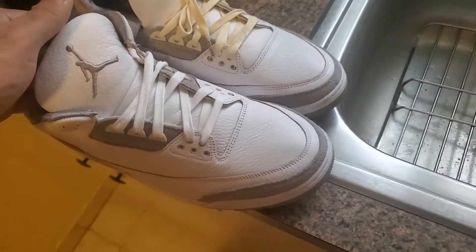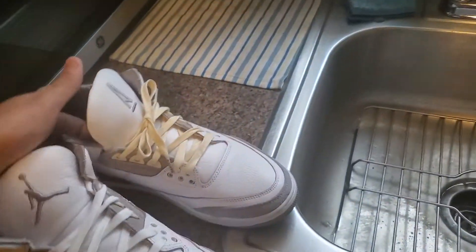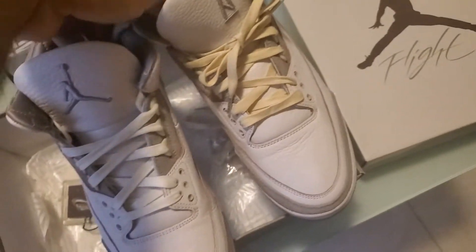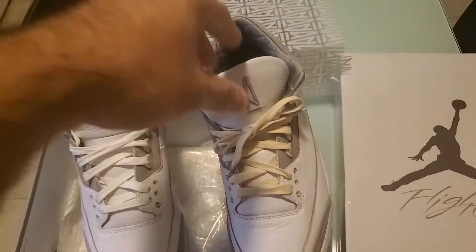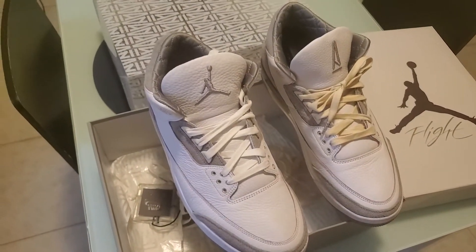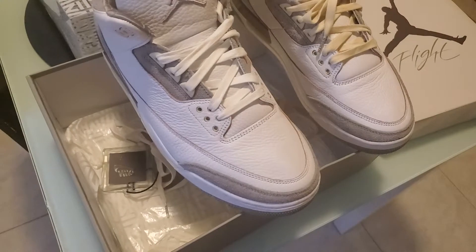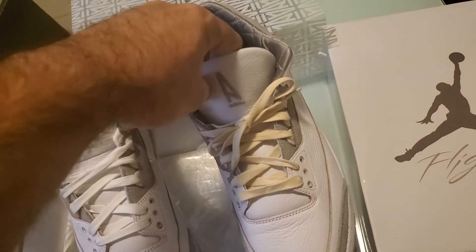Yo, what up — Saturday, February 18th, coming at you with a shoe I've been wanting for a minute. As you can see, the Armament 3s. I've been wanting these for a hot minute. Got these in the mail today — did a quick transaction on Facebook. Yeah, just picked them up — well, not picked them up, but they got delivered to me.